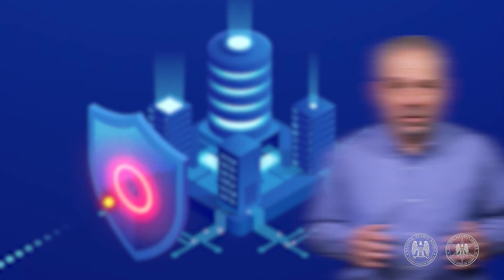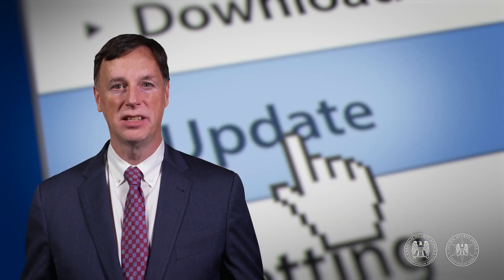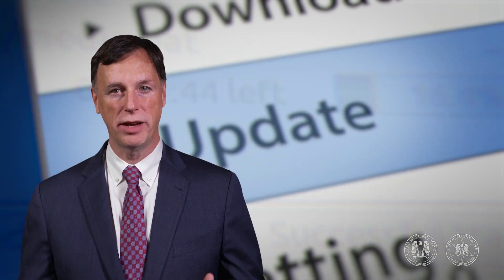Every day, Ghidra is used to detect and defend against countless threats to sensitive government and military computer systems. Since its inception, Ghidra has been continuously enhanced with over 25 updates, featuring improvements from both the Ghidra team and open source developers.